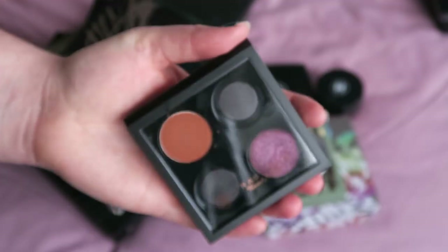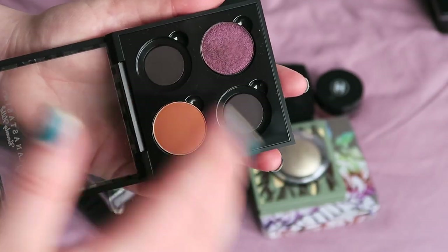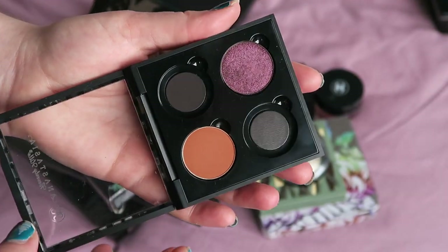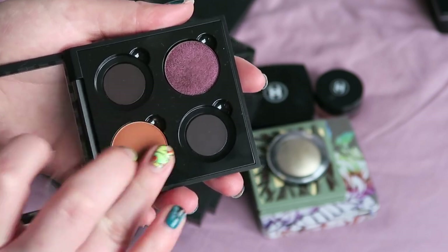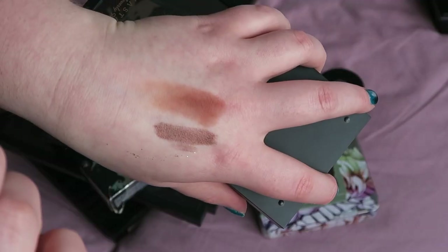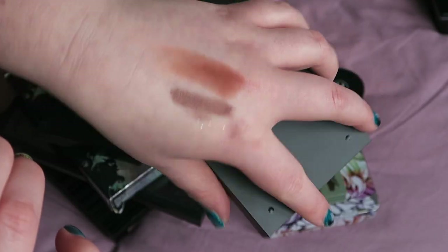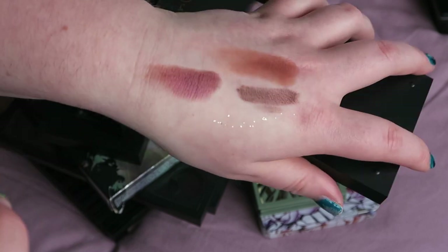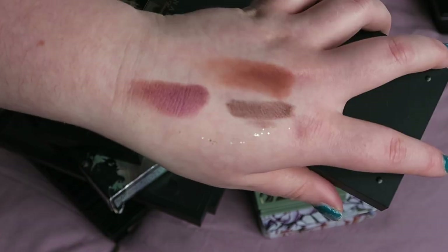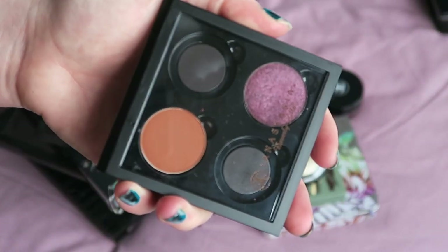Another thing I'm keeping — this is one of my ABH quad palettes, though it's only got two shadows in it. Both are absolutely beautiful. That is Brick there, which is just such a good, easy-to-use shade. And Rosette — that was actually the first ever ABH shadow I ever bought. So that's Rosette and Brick, and I'm definitely keeping both of them.